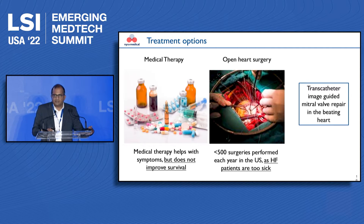Traditionally, various types of heart failure drugs have been used for managing these conditions, but they have not shown any survival benefit. Open heart surgery for repairing or replacing these valves can be done, but these patients are often too sick for cardiac surgery. Thus emerged the field of transcatheter image-guided mitral valve repair in the beating heart, where devices are deployed at the end of a catheter to repair the leakage of the valve.